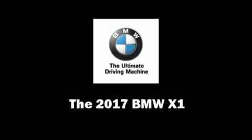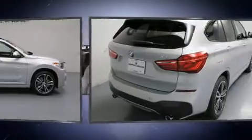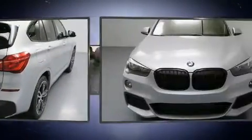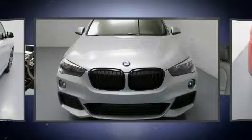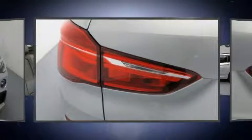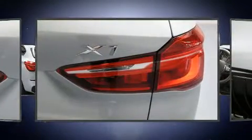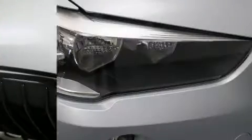Step into the 2017 BMW X1. Under the hood you'll find a four-cylinder engine with more than 200 horsepower, providing a smooth and predictable driving experience. Well-tuned suspension and stability control deliver a spirited yet composed ride. Turbocharger technology provides forced air induction, enhancing performance while preserving fuel economy.